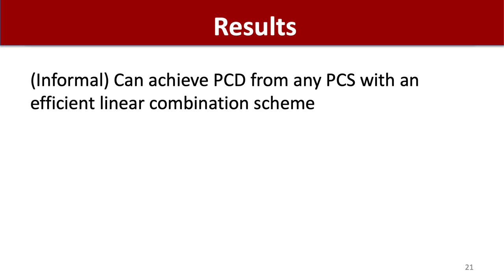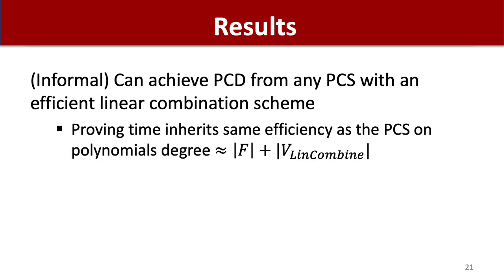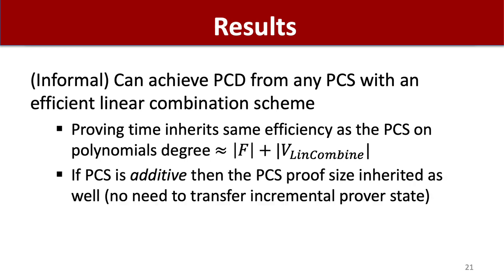The result of our work stated informally is that we can achieve proof carrying data from any polynomial commitment scheme with an efficient linear combination scheme, where the proving time inherits the same efficiency as the polynomial commitment scheme, roughly on polynomials of degree the size of the local predicate plus the size of the linear combination scheme verifier. If additionally the polynomial commitment scheme is additive, then the PCS proof size is also inherited and there is no need to transfer prover states in the proof carrying data.